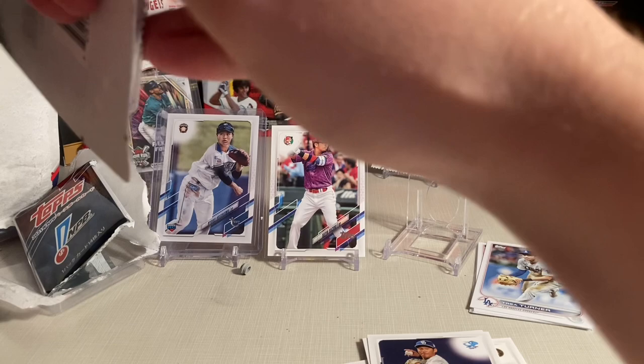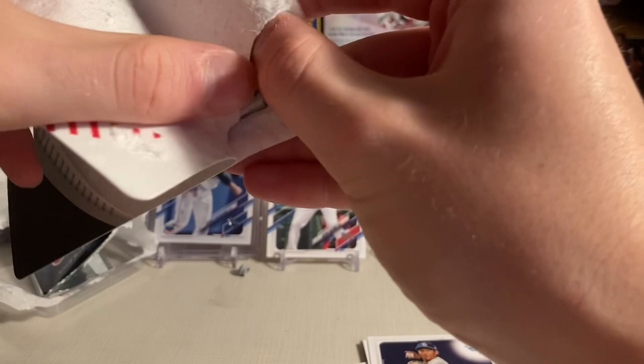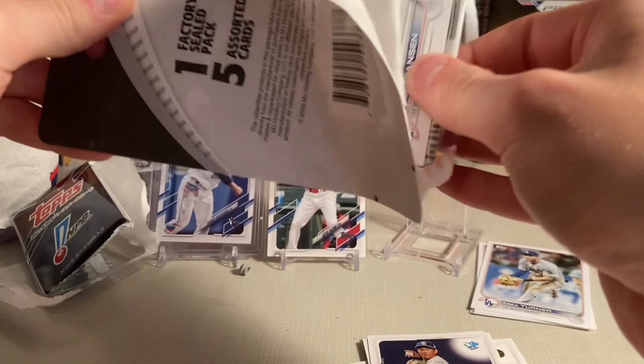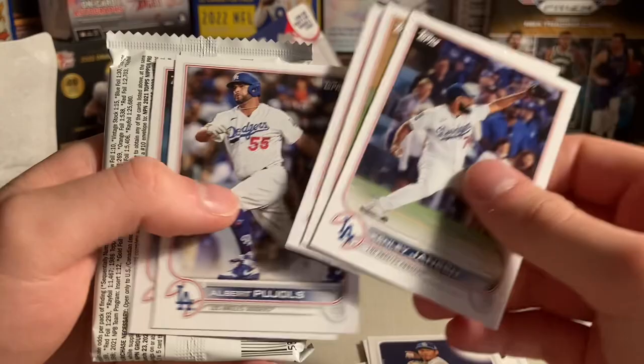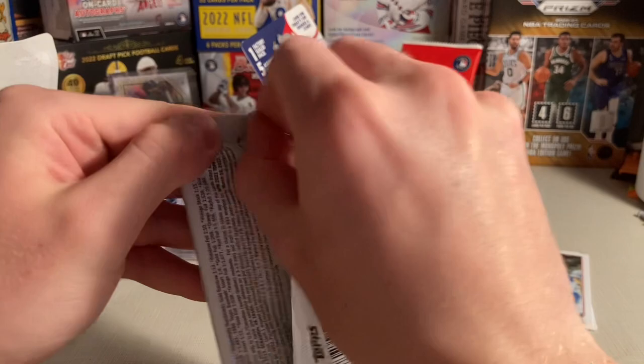Next pack. I assume the five assorted cards in the back are just going to be more team sets — and yes, more from the Dodgers team set in this case. It'd be really nice to see the Rays since that would have Wander Franco or Burky. Potentially Kenley Jansen, Clayton Kershaw, AJ Pollock, Albert Pujols. The Dodgers is a good player.